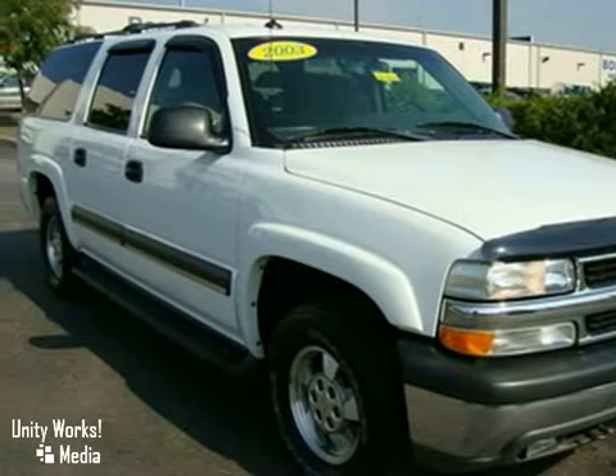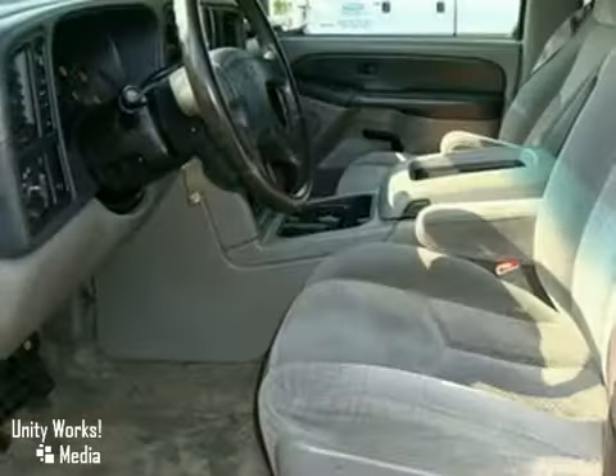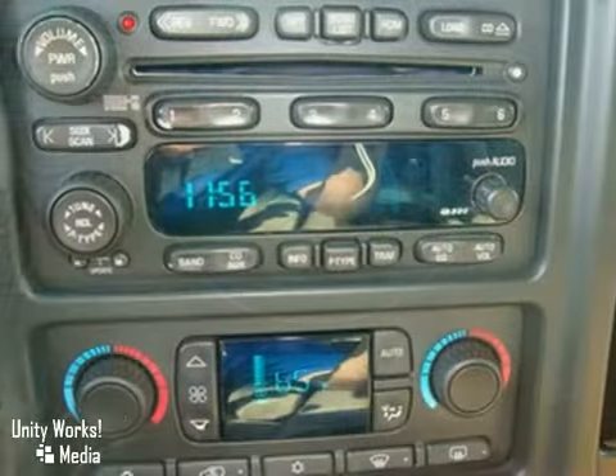This clean, one-owner 2003 Chevrolet Suburban has a Bose audio system with a CD player, running boards, daytime running lamps, DVD entertaining system, and suspension package.